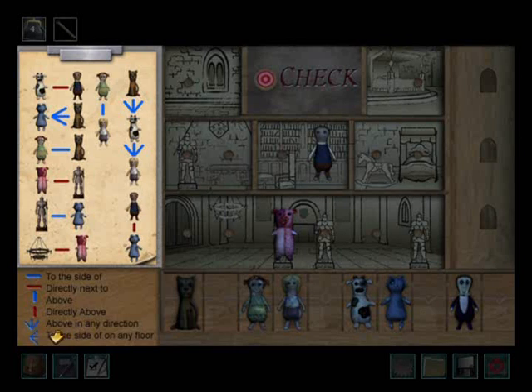Above in any direction is three vertical lines; to the side of on any floor is three horizontal lines. The pig is directly next to the chandelier and also directly next to a knight in shining armor — unfortunate because it should be dented. The dog is directly below the boy.